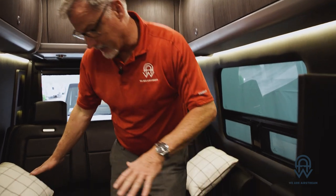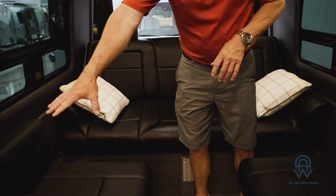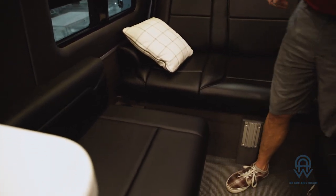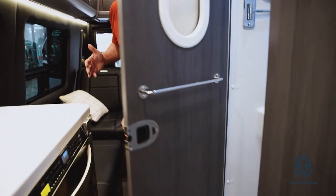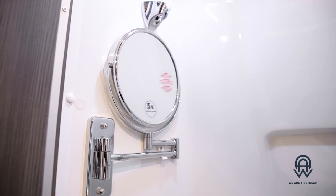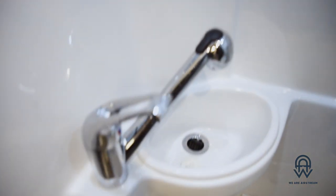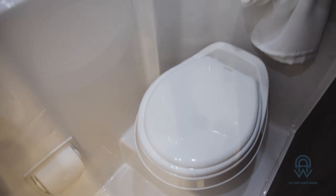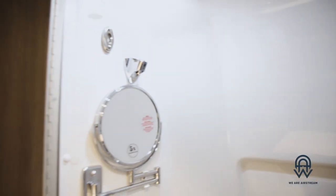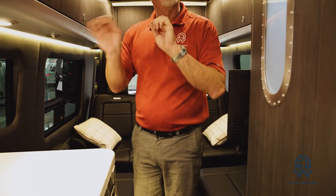In the seating area you have seats with seat belts — one, two, three here plus additional seats — so including the two people up front, you can seat a total of seven people in this coach. When you open this up, you also have your wet bath — toilet and shower all in one. I'm six foot two and shrinking daily, and I can fit very comfortably inside for a shower, with no problem standing up whatsoever.